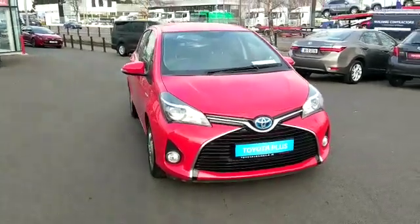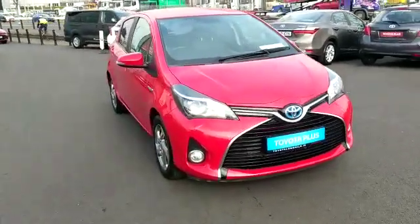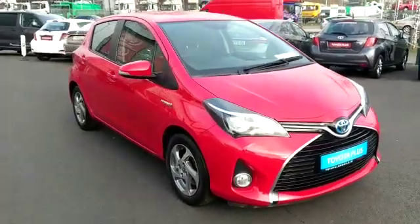Welcome to Toyota Longmile. New into stock today we have this 2016 Yaris Hybrid Luxury in red.